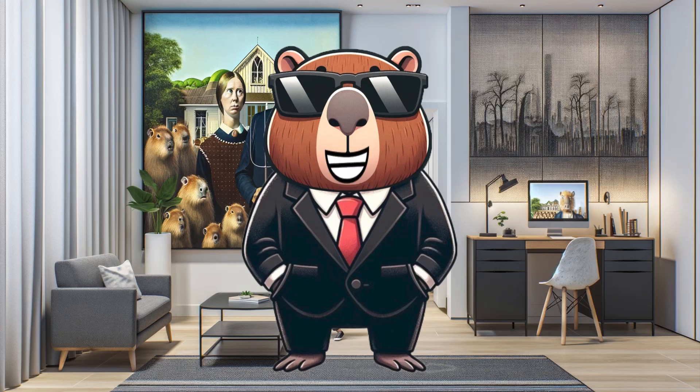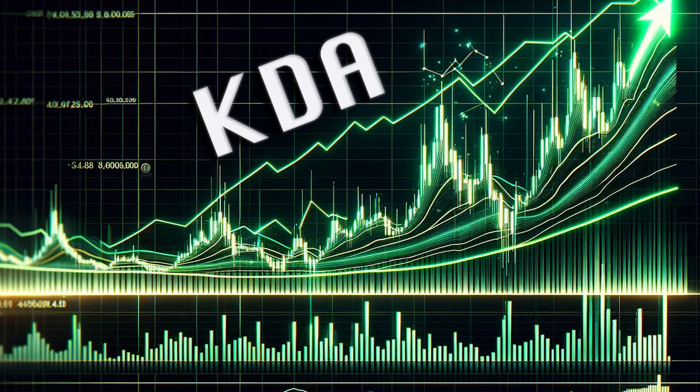Welcome everyone! This is KDA Cappy, your guide to the latest and most exciting developments in the world of Kadena, back again with another look into the Kadena trading charts.